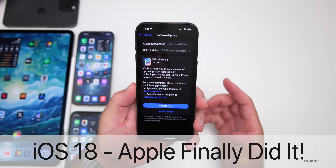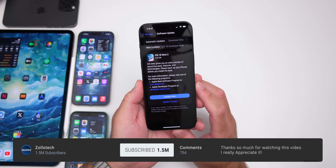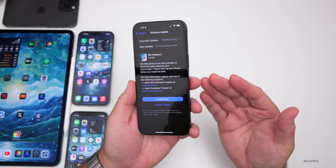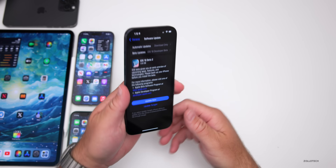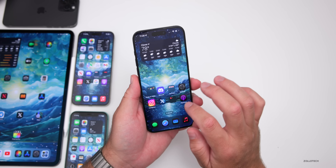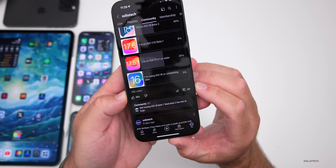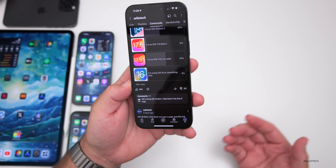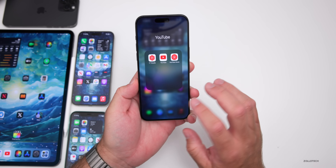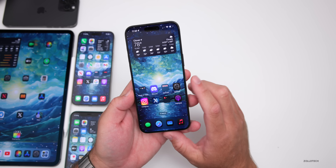Hi everyone, Aaron here for Zollotech. iOS 18 beta 2 has been out since earlier this week. In addition to the 'what's new' video with features and updates, I've also been using it full time on my 15 Pro Max and my iPad Pro. We'll talk about the overall experience — not just mine, but yours based on the YouTube community poll, which at the time of this video has over 29,000 votes and 321 comments. I've read every single comment. First, let's talk about some Apple news, then features, then the experience.